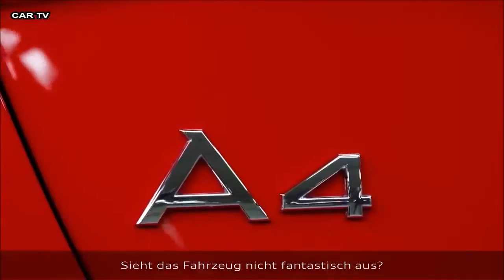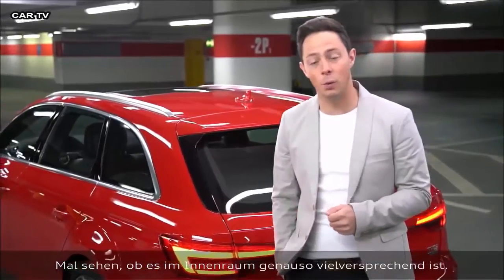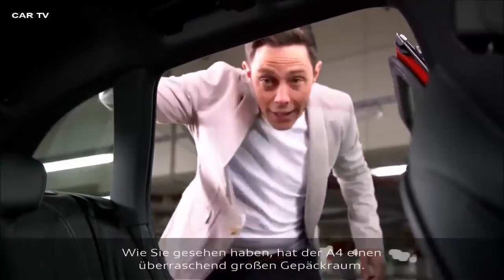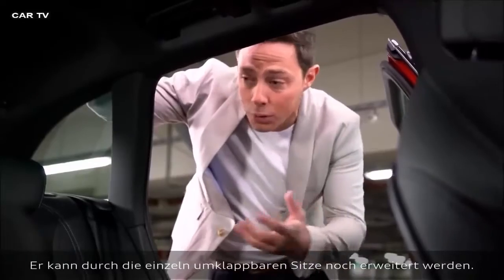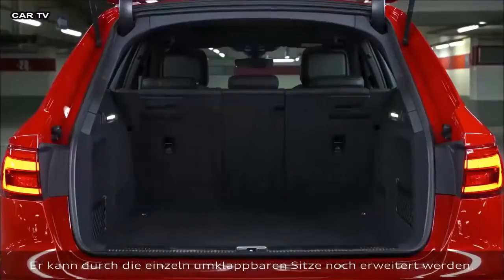Don't you think the car looks fantastic? Let's take a look inside to see if it delivers what it promises from the outside. As you've seen, the A4 Avant has a surprisingly spacious luggage compartment, but if you want to increase it further, you can drop down each rear seat individually.